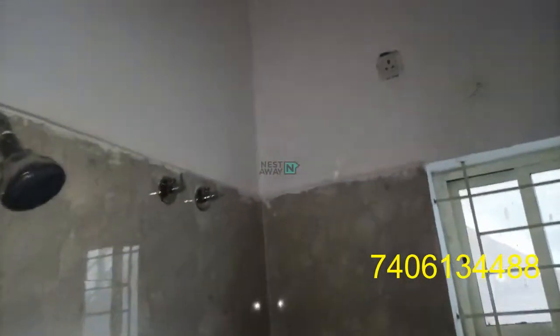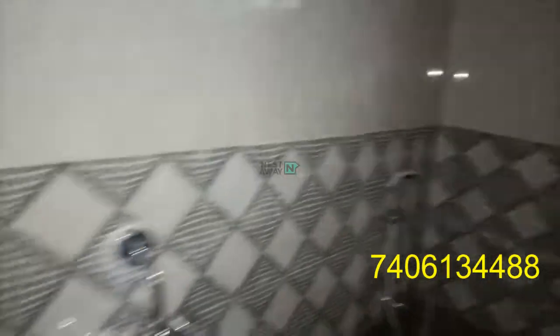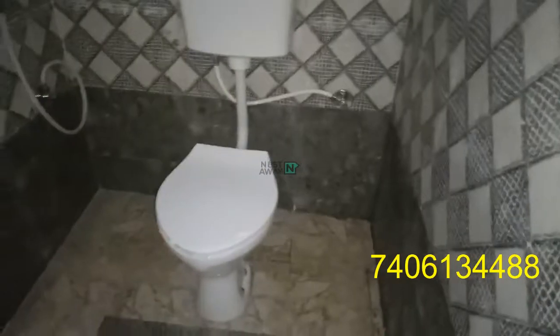This room has an attached washroom. All the bath fittings are there. This is the washroom.